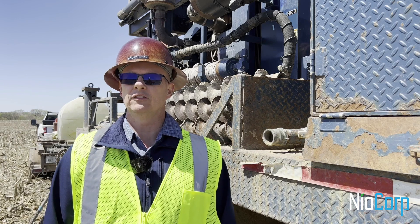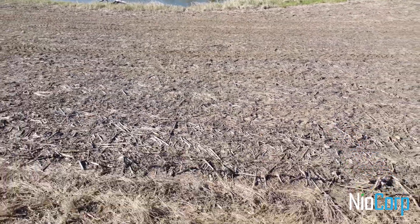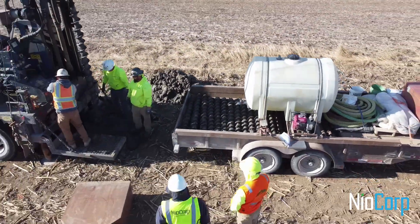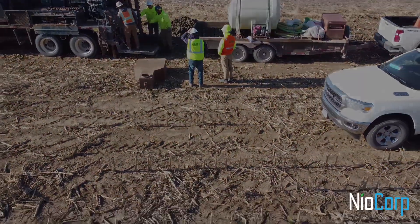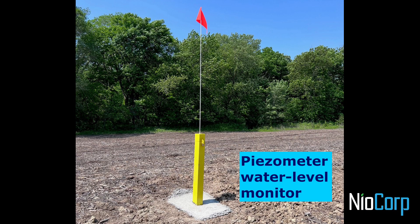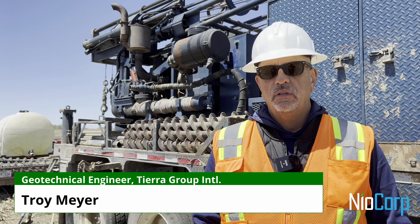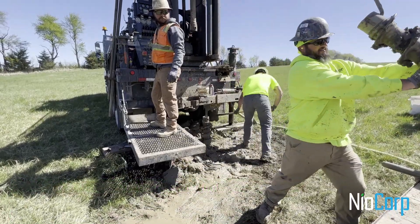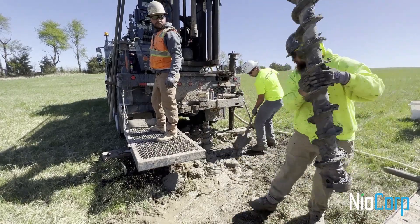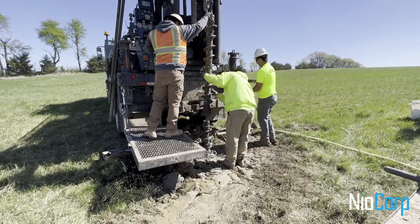What we're doing is using the rig behind me to take some soil samples of the surface soils. That allows us to characterize those soils so that when we get to heavy construction, we understand how to use those soils to construct the facilities we need to build and operate the Elk Creek Project. Our role in this project is designing some of the surface infrastructure, and one of the first tasks is to come out in the field and do the soil sampling and geotechnical testing we need to support that.